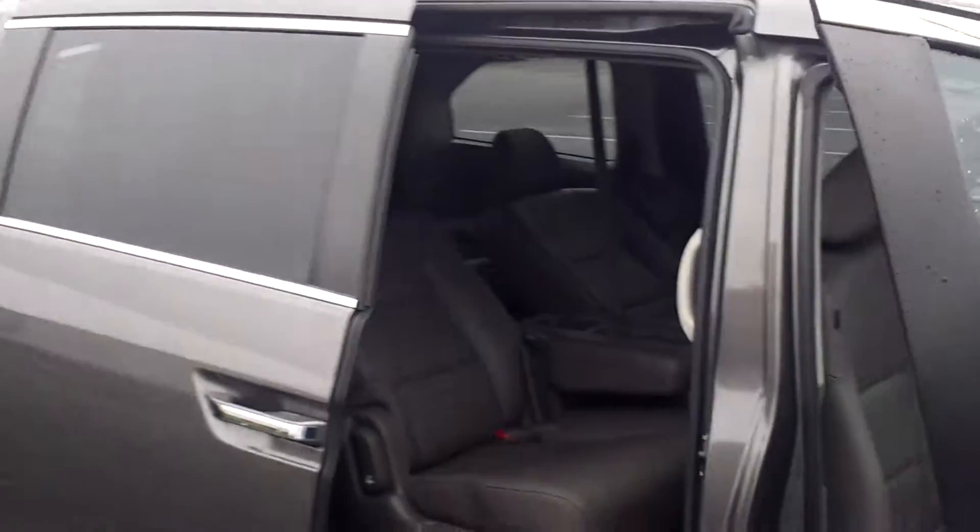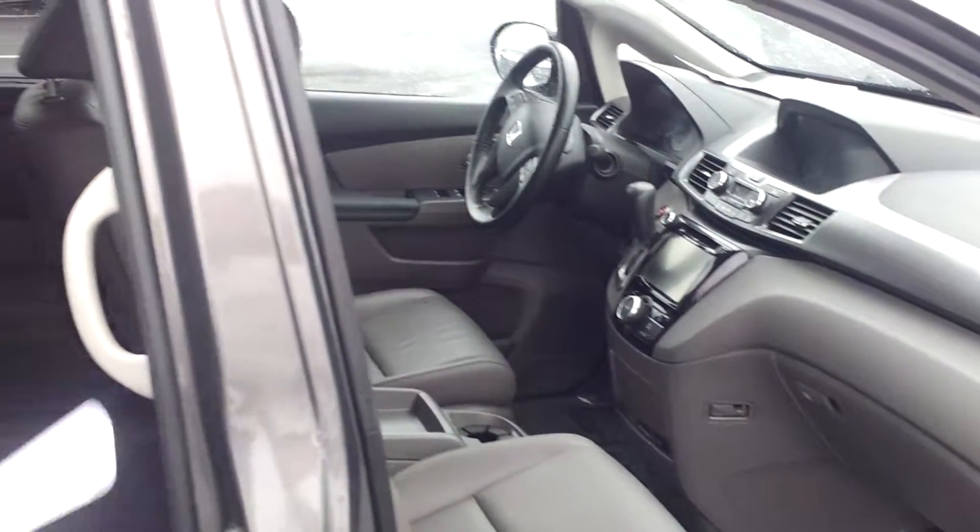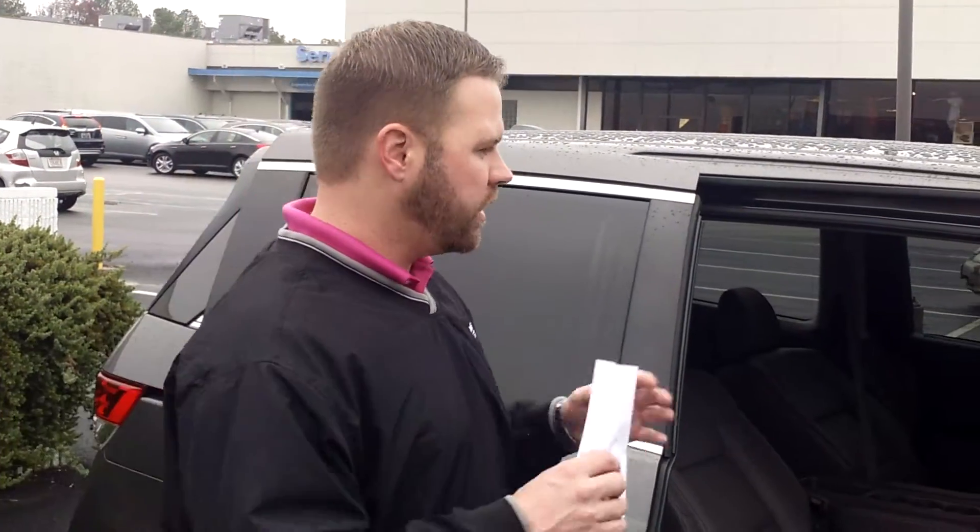I'm sure you've done a lot of research here. With the EXL package, you are going to get the leather interior, heated seats, power sliding doors, and also a power liftgate, which can be accessed from the key fob — a feature that everybody absolutely loves about these Odyssey EXLs.